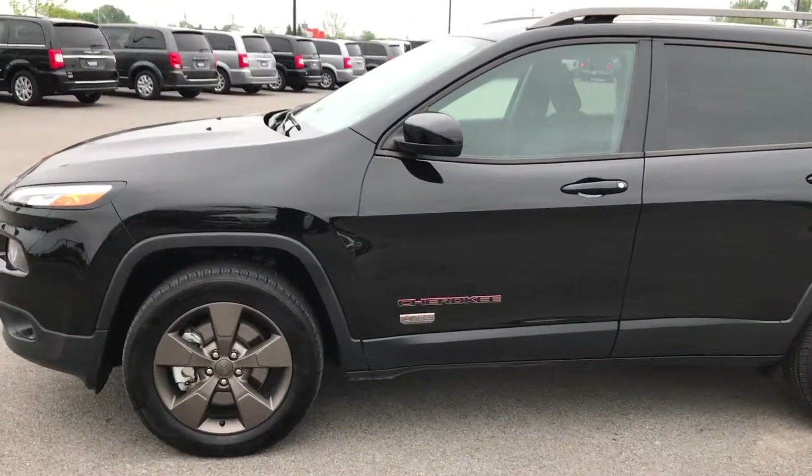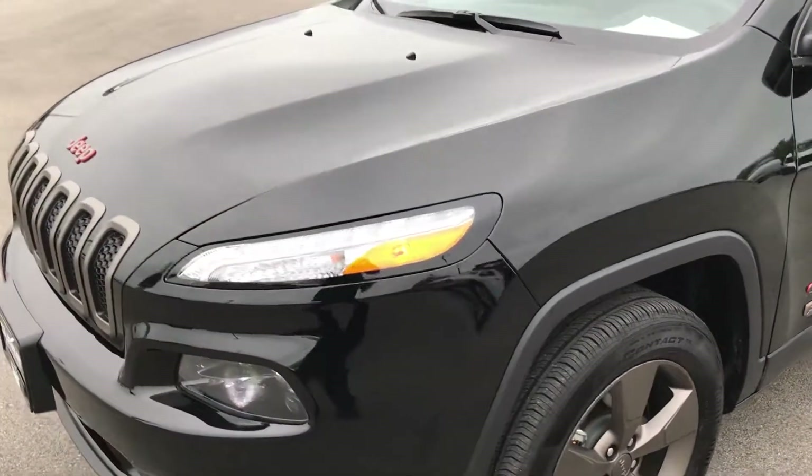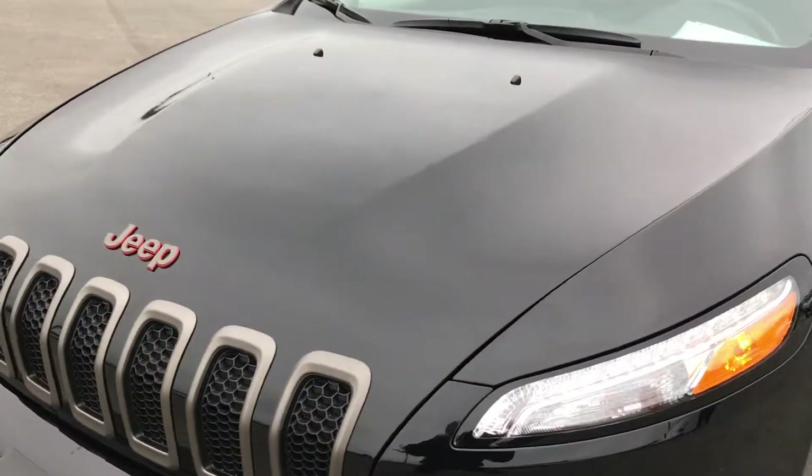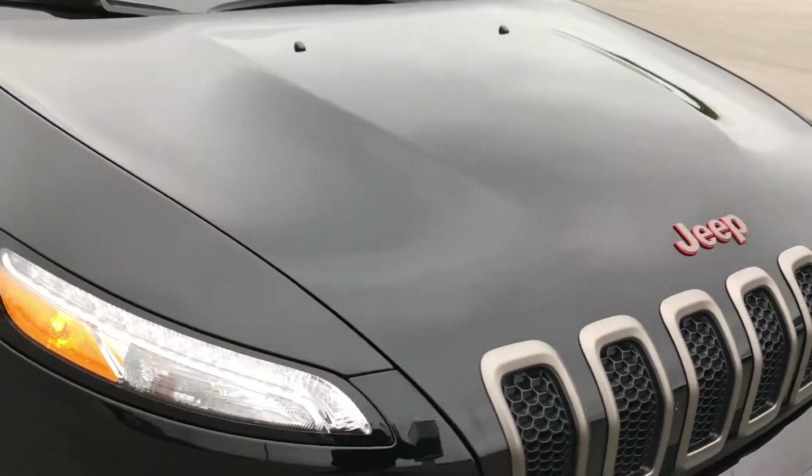This is stock number 7J45A, a 2017 Jeep Cherokee 75th Anniversary 4 Wheel Drive. This vehicle has a 2.4-liter 4-cylinder motor.